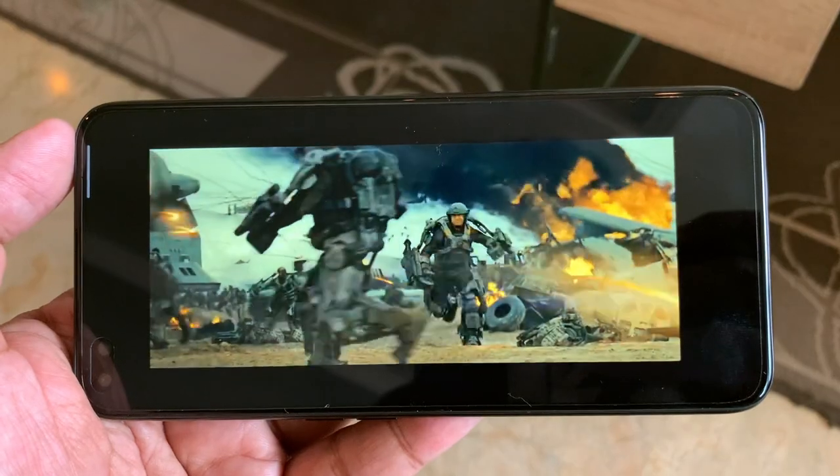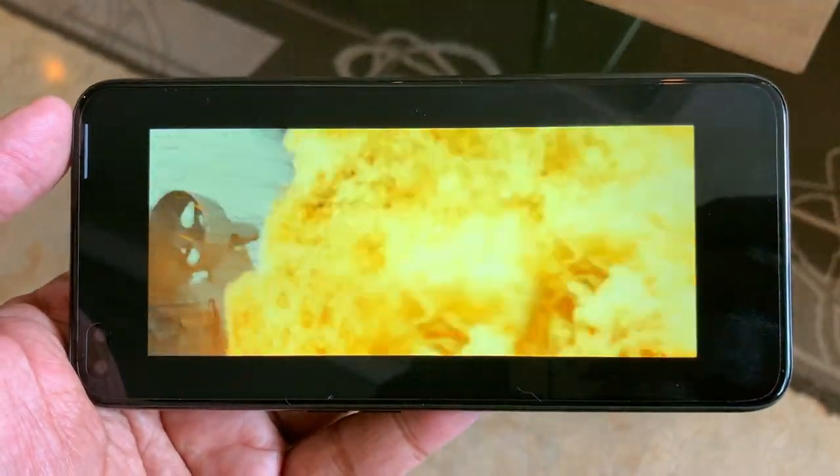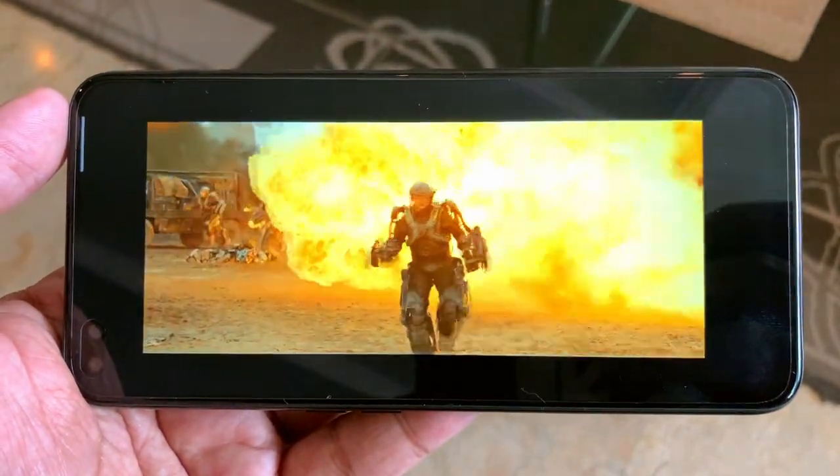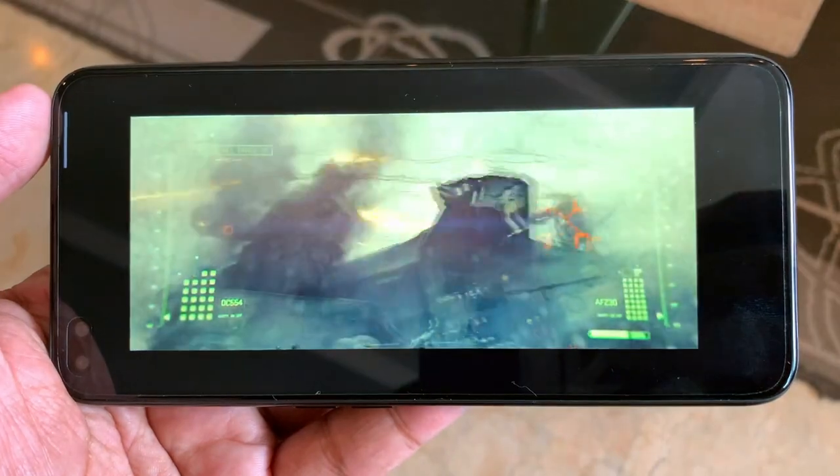Second, it has a 90Hz display. So everything you'll see on it should be buttery smooth — from browsing to videos to different kinds of activities that you do on your phone. This should be able to display it very well.